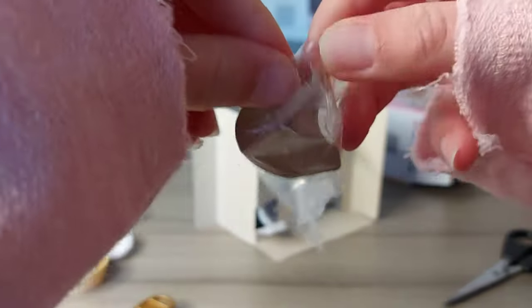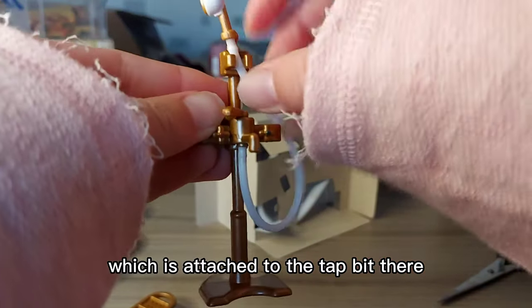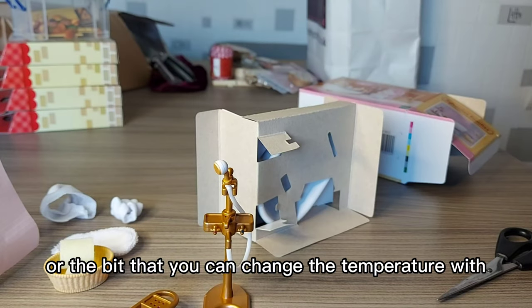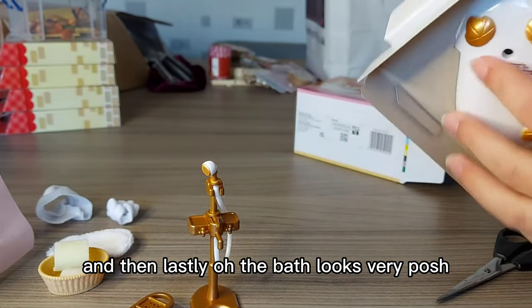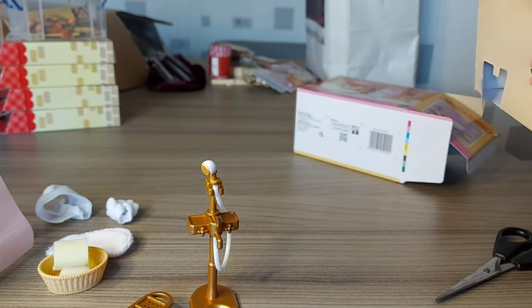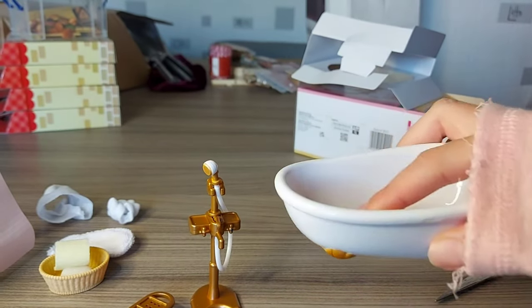The only thing this set doesn't come with is a sink and a toilet. Here's the shower which is attached to the tap — the bit you can change the temperature with, or change between the tap and the shower. And then there's hot and cold water. Lastly, the bath looks very posh — it's got goldy bronze feet. This is actually a really nice set. And then we've got that piece to go in there, like that.